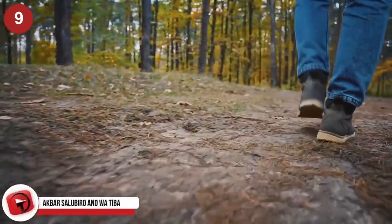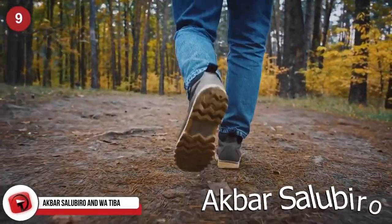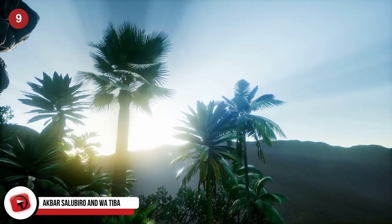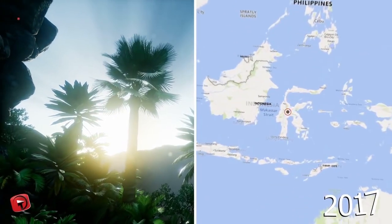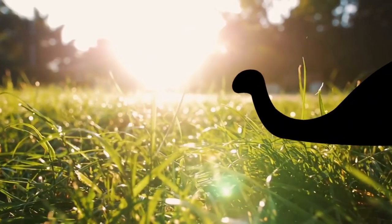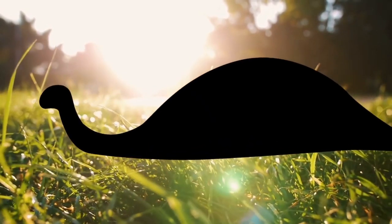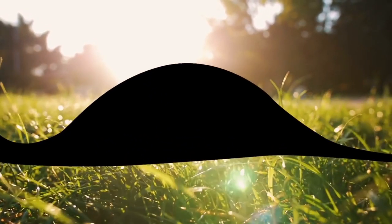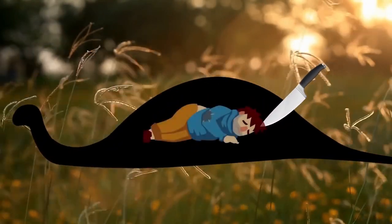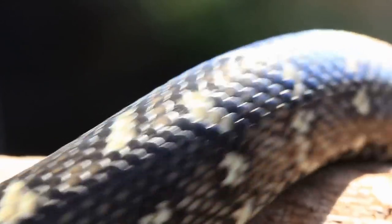Akbar Salubiro and Watiba. When a 25-year-old Indonesian man named Akbar Salubiro failed to return home two days after heading to work at a palm oil plantation in a remote village on the island of Sulawesi in 2017, his concerned family called the police and a search party went out looking for him. Later that day, an extremely bloated reticulated python — a type of boa constrictor — was seen struggling to move in Salubiro's backyard. Residents cut the reptile's stomach open, and to their shock and horror, they found their missing friend. He had been suffocated by the snake and swallowed whole.